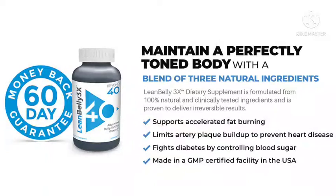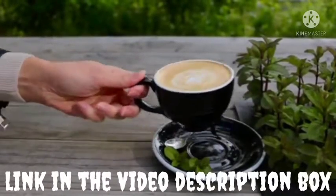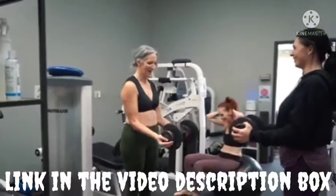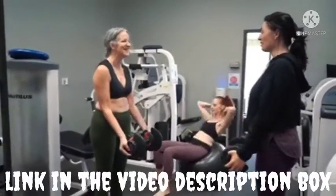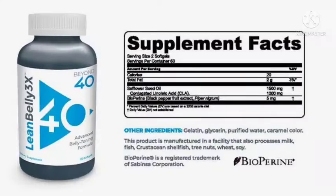Pros and cons of using Lean Belly 3x. Pros: non-GMO product, assists in a trimmed waistline, helps gain self-confidence, gluten-free, caffeine-free, 60-day refund guarantee, secure shipping, tested by third parties, no prescriptions required, and customer-friendly services. Cons: the product is only available online, not suitable for children under the age of 18, and cannot be used by pregnant or nursing women.